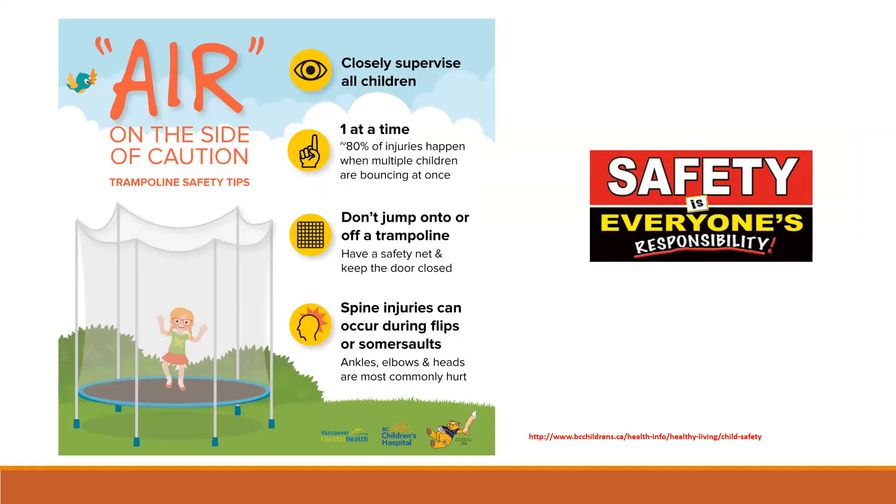In a preschool, daycare, school classroom, or even at home, injuries are the leading cause of death and disability among children in Canada. It's important to know what strategies you can put in place at your center to prevent injuries. Topics covered include child development and injuries, common causes of injuries, cycling and helmet safety, trampoline safety, playground safety, pedestrian safety, product safety, and tobacco and secondhand smoke.